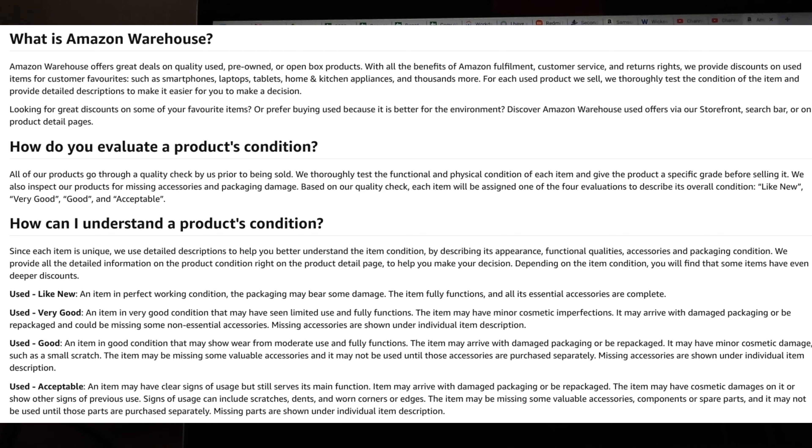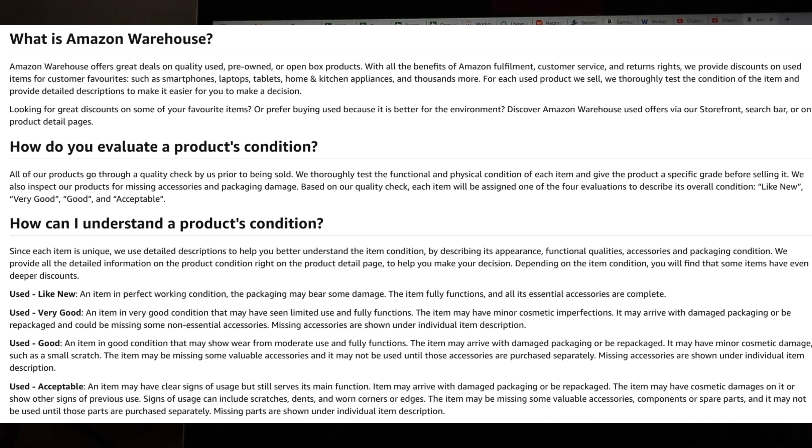There are four descriptions of what you can expect your item to be: used like new, used very good, used good, and used acceptable. It's very important to go through these descriptions so you have a good idea of what the item will be like when it arrives. Also worth noting: the better the condition, the higher the price. If you are not satisfied with your product, you can return it within 30 days and get a full refund as per Amazon's returns policy. However, if you are not happy after 30 days, you will not get any refund.